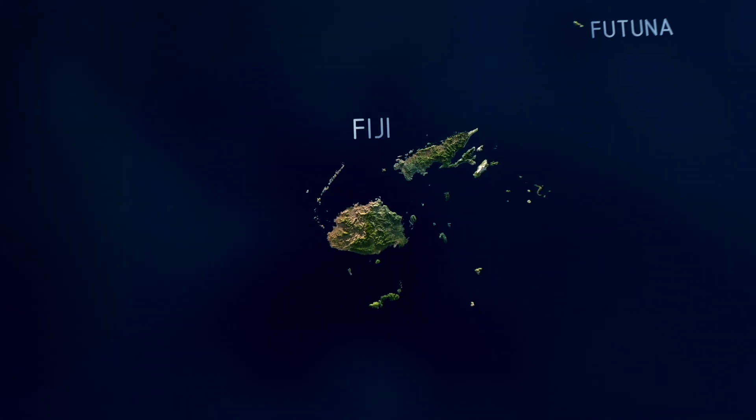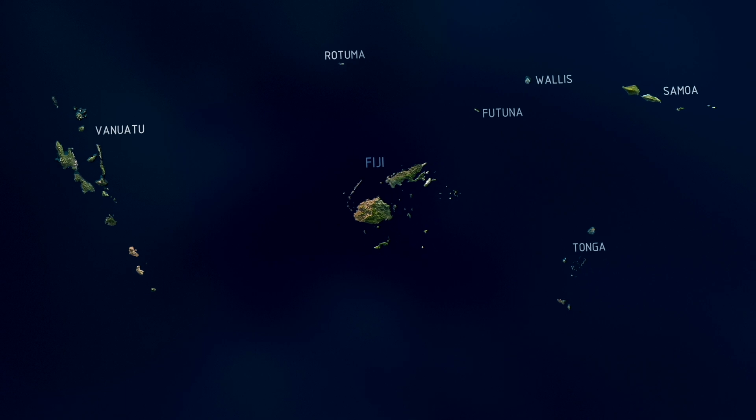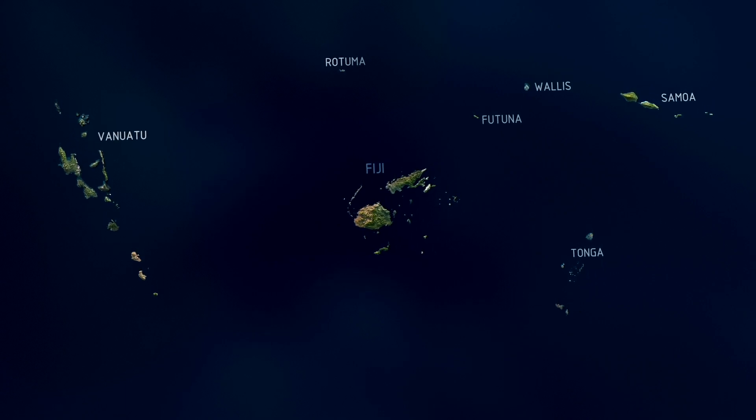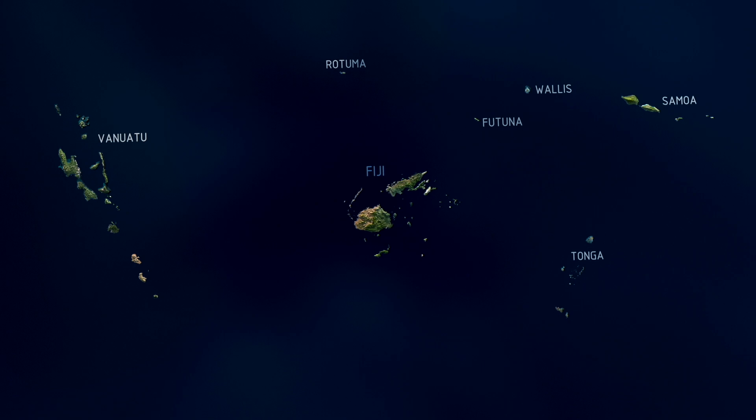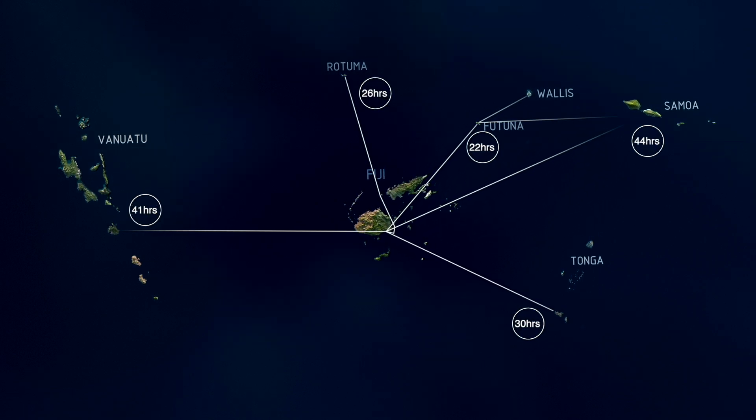For example, Fiji is the centre of South West Pacific disaster response for events such as cyclones or tsunamis. Instead of waiting one or two weeks for aid from Australia or New Zealand, Fiji-based MMR vessels can cover most of the South West Pacific within two days.